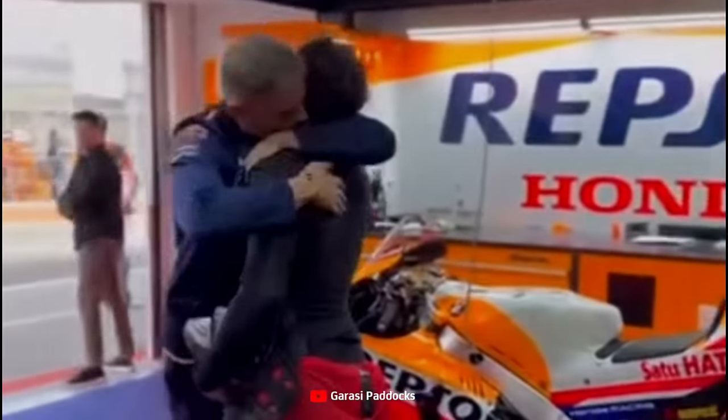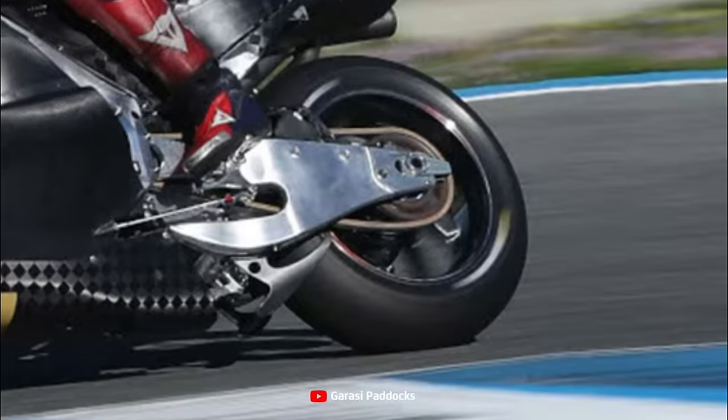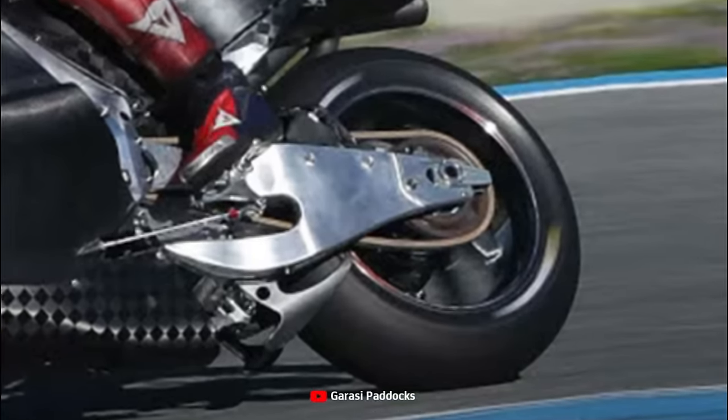What is quite interesting is the fact that after Marc Marquez left, HRC no longer used an air tunnel for cooling the rear caliper, which is usually placed on the lower right side of the swingarm.